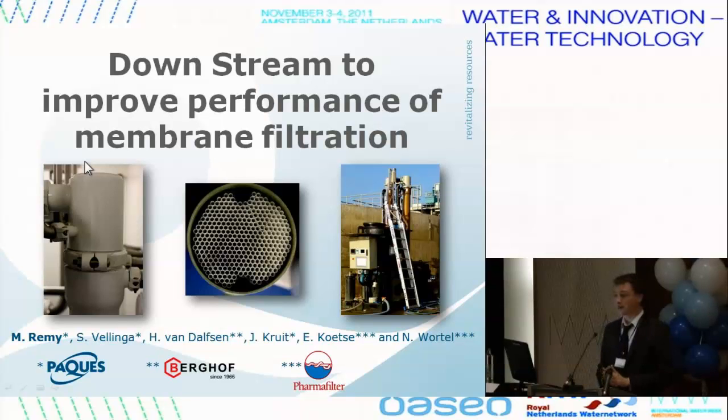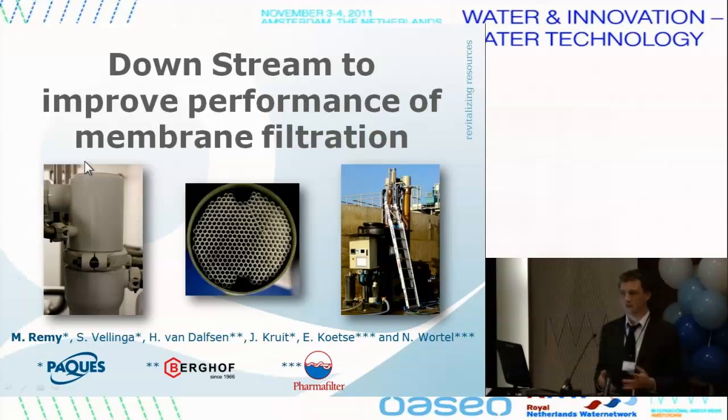I'm now working with PAC, which is based in Friesland. It's a water company that has been working with water for many, many years. And now we start to get busy with the membrane, together with Berhof. What I will present today is a little background on membrane bioreactors, then discuss the different configurations, then present the downstream system and its advantages, and then two case studies comparing the downstream with a submerged system and with an upstream system.